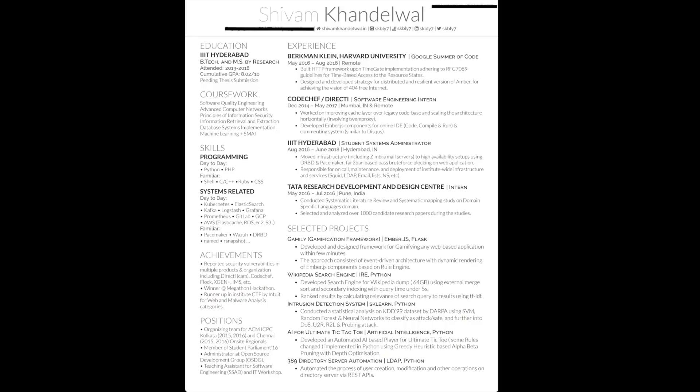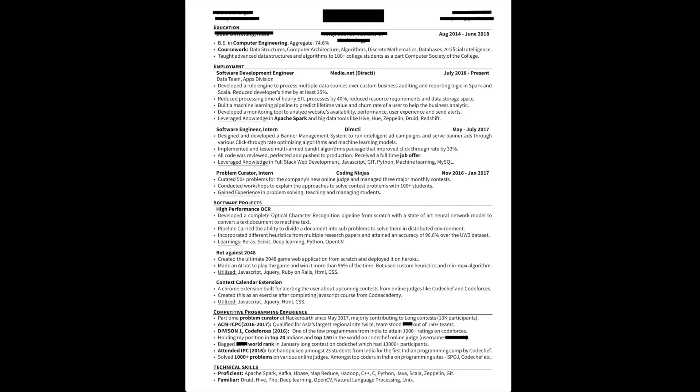The next resume belongs to a friend of mine who interned at Facebook — this is the resume he applied with. As you can see, he has similar sections: the education section, the coursework section, and he also divided languages on the basis of experience. There's a systems section here which is also a good addition. He also describes his work experience and projects extensively.